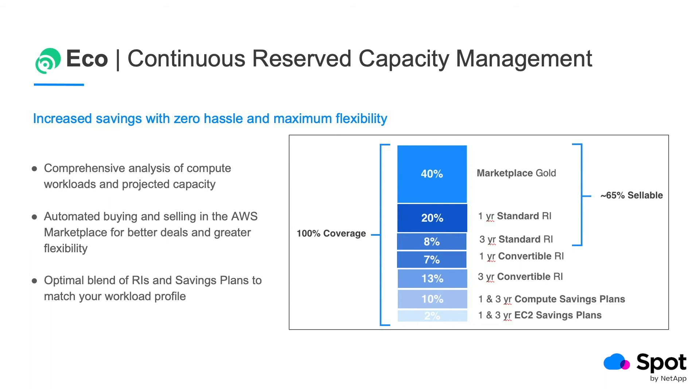Of course, when it's warranted and typically in smaller overall percentages, Eco will buy convertible RIs and savings plans which cannot be sold but can offer higher savings. If 2020 has taught us anything, it's that our global business environment can be truly volatile. In the event things change — say your project ended six months early and those RIs you thought you'd need are completely unused — Eco will sell them for you. With over 1,500 customers using RIs, Eco has a built-in network effect and capability to easily find buyers to offload your unused RIs.